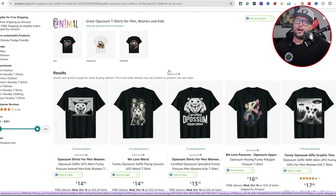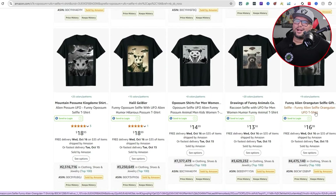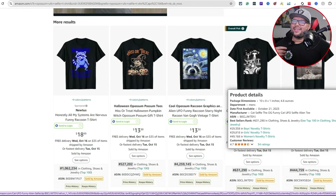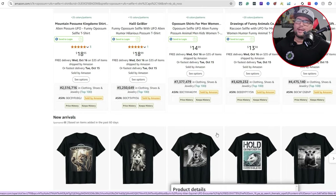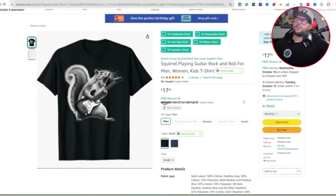Search results for 'opossum UFO selfie t-shirt' show 292 results with different design types. You can see orangutans, raccoons — raccoons have been big for the last few years. Think about what else you can create: maybe an axolotl, a squirrel — look at that squirrel design, it's clean. The main top result shows a BSR of 631K with UFOs in the back and a cat taking a selfie. Remember: search results tell a story about what's selling.